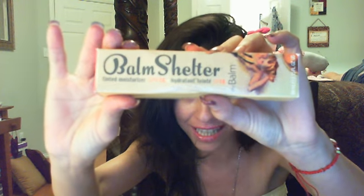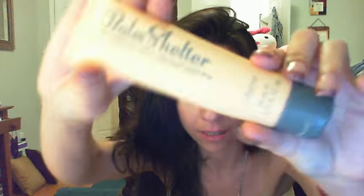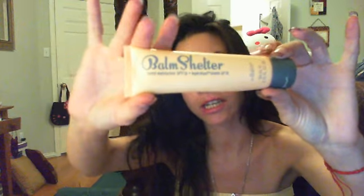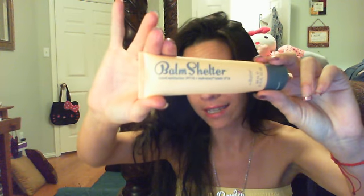I also got the Bomb Shelter — it's a tinted moisturizer with SPF 18 and this was $25. It's 2.15 fluid ounces. This will actually work with any skin tone — white skin, brown skin, black skin — it does not matter. It's just a tinted moisturizer, not a foundation, but it does have tint in it.